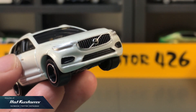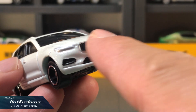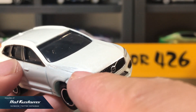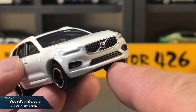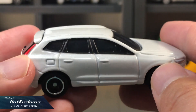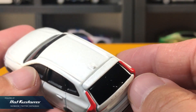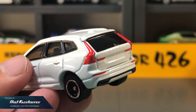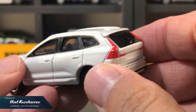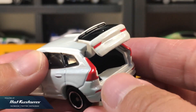Correct me if I'm wrong, but I think this is the very first Volvo casting for Tomica, apart from the buses. I love the details on the front such as the Volvo logo on the grille. It's a pity that the headlight is painted instead of plastic inserts. The paint job looks fabulous — it comes in pearl white which makes it look very premium. It also has an opening rear door, which is great.